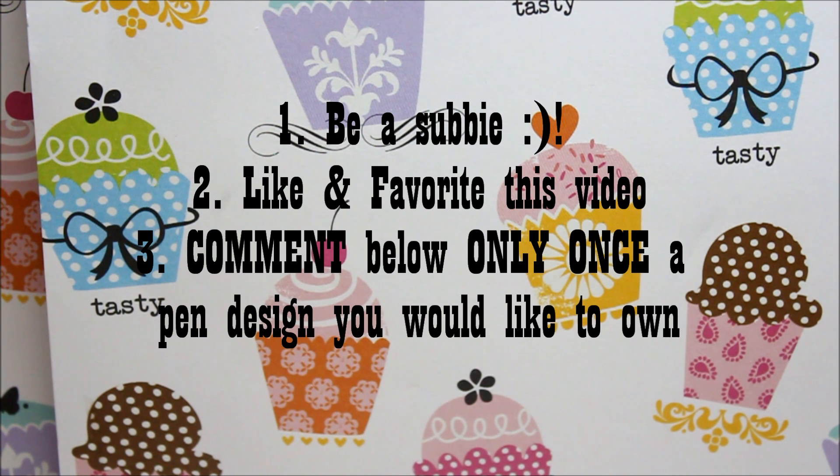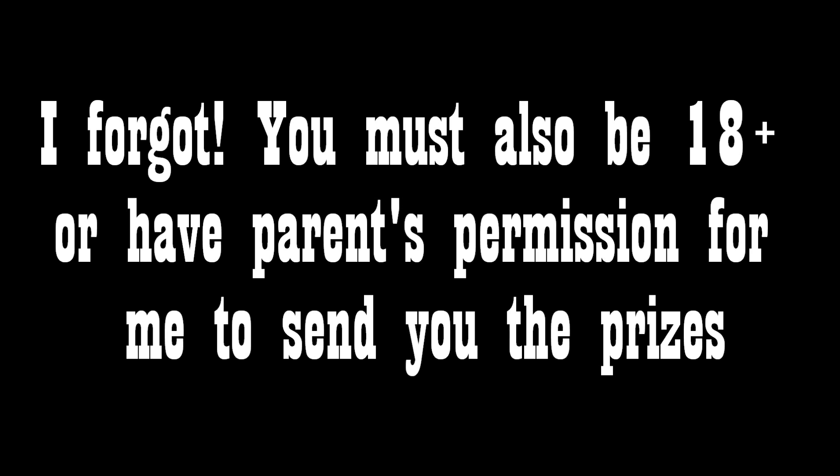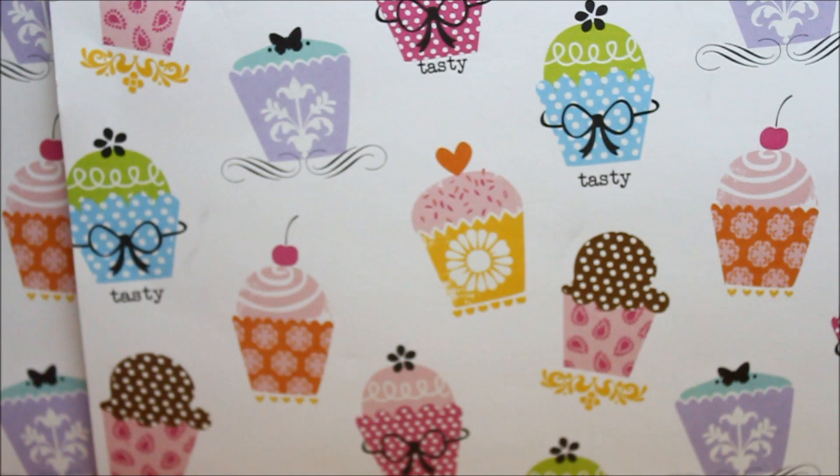To enter it's very simple. First, you have to be a subscriber. Two, you have to like and favorite this video. And three, all you have to do is leave a comment below of a design for a pen you would like. Be nice with your comments, have fun, and the winner will be chosen based on the most creative pen idea.